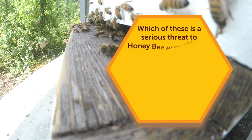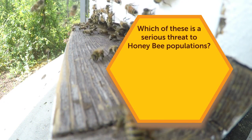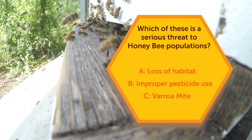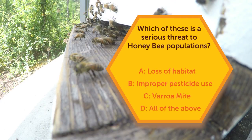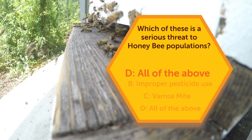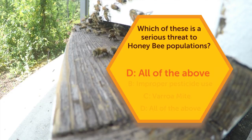Ready to test your bee IQ again? Which of these is a serious threat to honey bee populations? Is it A, loss of habitat; B, improper pesticide use; C, the varroa mite; or D, all of the above? I'm here with Becky Langer, project manager of North American Bee Health. Unfortunately it's D — those are all factors affecting honey bee health today. That's why at the Bayer Bee Care program we have the center where we can educate on research, education, stewardship, and partnerships so that honey bees thrive today and tomorrow.